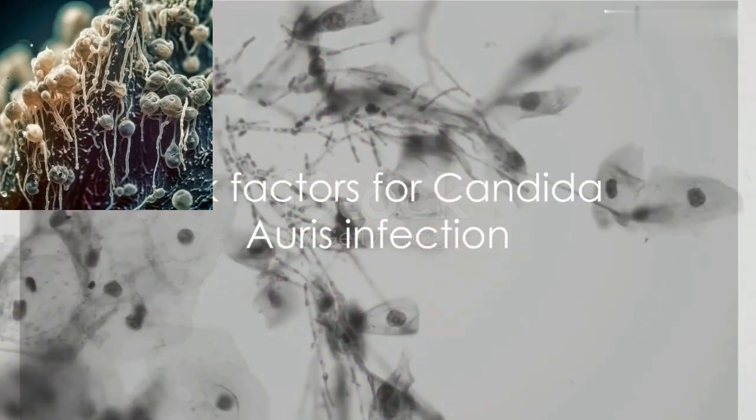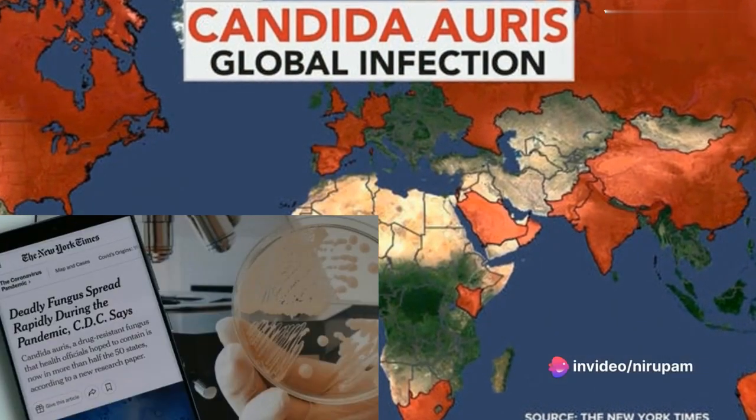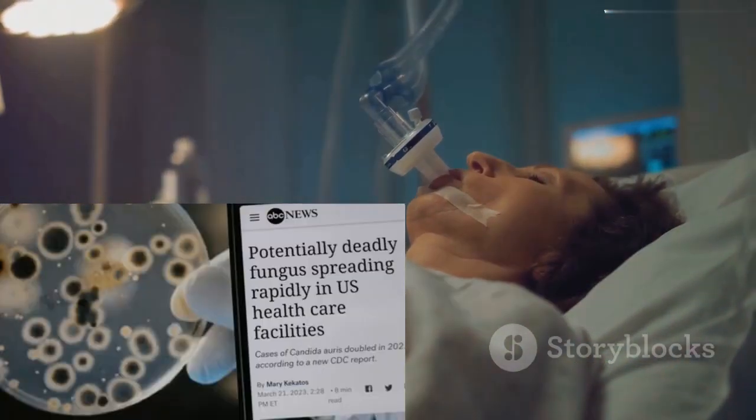Keep in mind, Candida auris is generally not a threat to healthy people. It usually affects patients with severe underlying medical conditions requiring complex medical care. Those with invasive medical devices like breathing tubes or catheters are also at an increased risk.